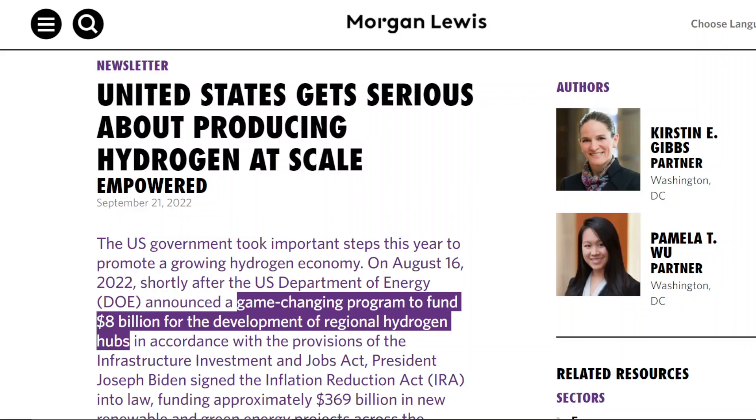Not only is Europe extremely serious about producing hydrogen cost-effectively, the U.S. is also completely shifting its focus around fuel cells because they understand it's going to be the only way to decarbonize some of their biggest polluting industries. They just announced an $8 billion program to fund the development of clean hydrogen hubs, which is exactly the infrastructure that got the gasoline and natural gas industry going.